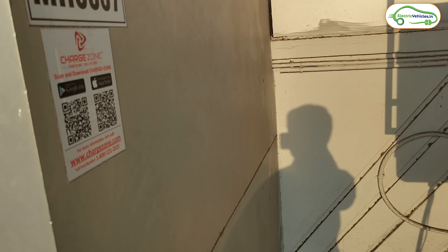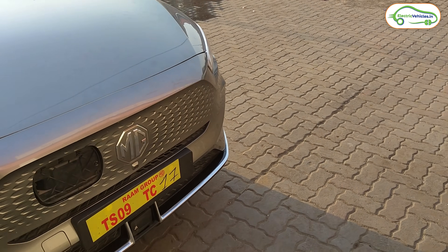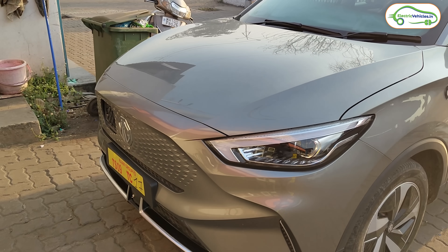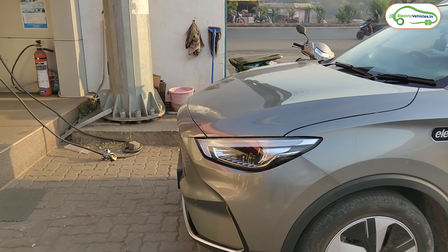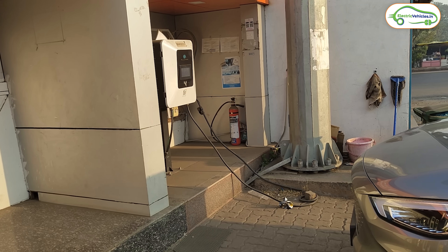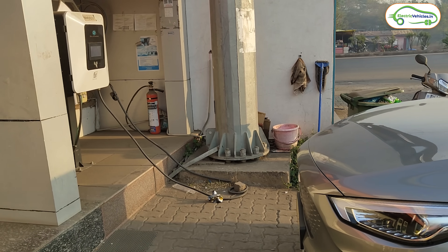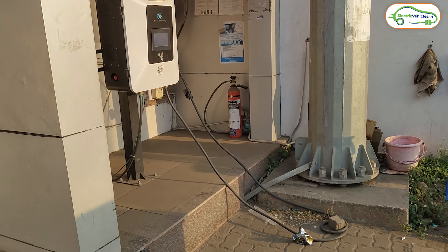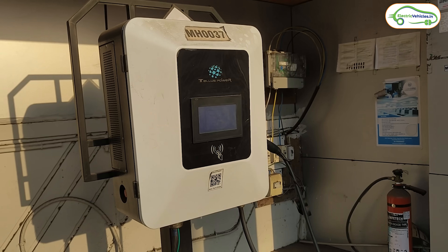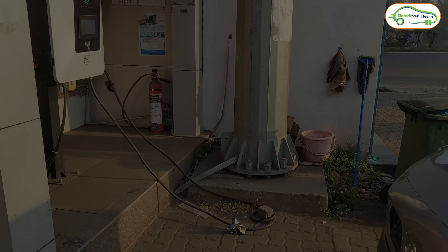To access the ChargeZone station, I downloaded the ChargeZone Electric app, loaded money into it, and fully charged our MG ZS EV. This is 500 kilometers from Hyderabad, and Goa is still 235 kilometers away. Since we have a full charge and 235 kilometers remaining, we don't need any more charging to reach Goa - but let's see if we pass any more stations on the way. Without any delay, let's head to Goa.